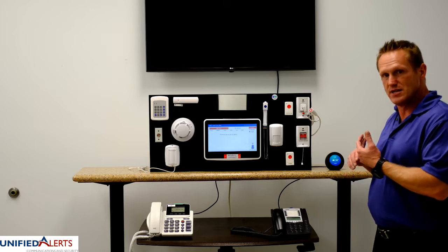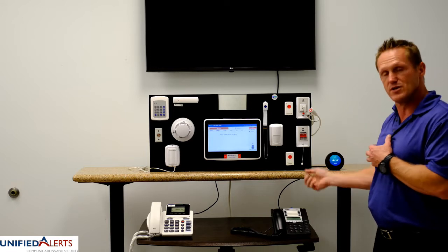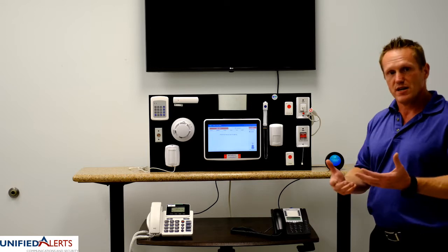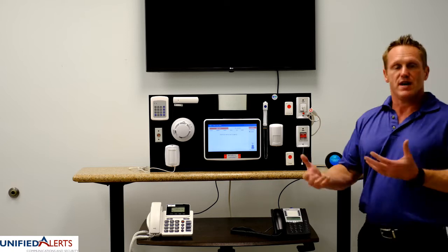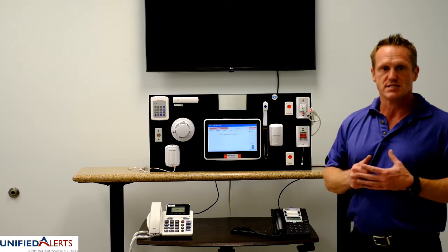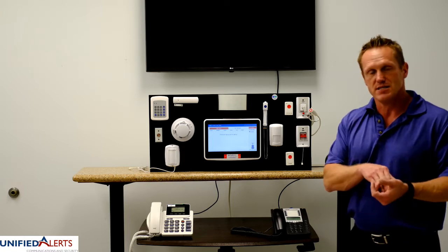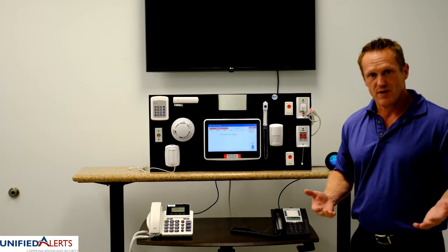What this system is that you currently see here is a wireless nurse call that is integrated into phone systems, so your staff can receive alerts either at a nurse's station, or they can utilize Wi-Fi phones or mobile phones and be out on the floor taking care of residents. They can actually receive those alerts and document what that alert was about right there from that phone.